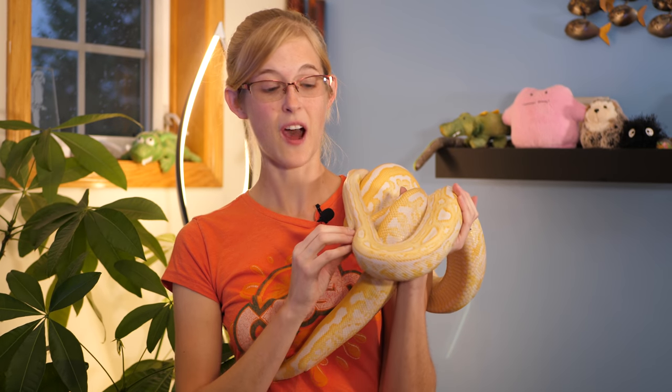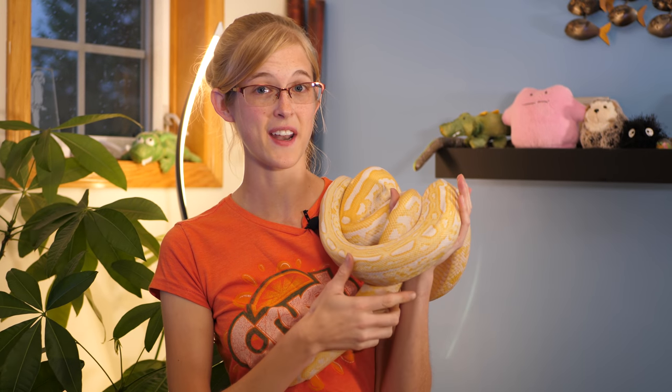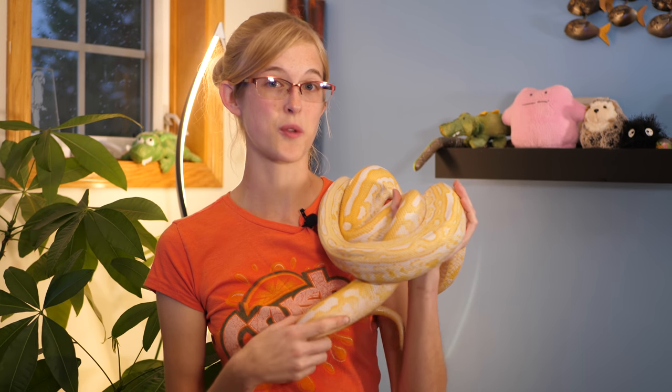Today we'll be discussing how they were introduced into the Everglades in the first place, why it's a bad thing that they're in the Everglades right now, and what we're doing to try to control their populations.